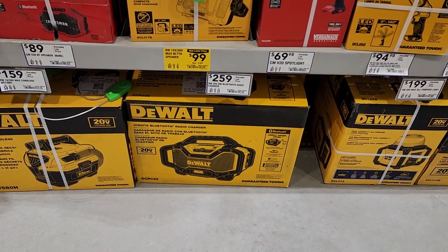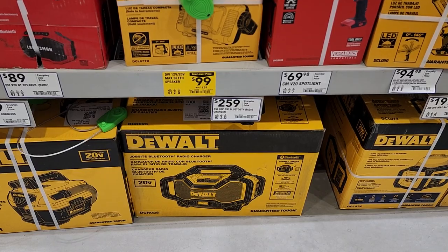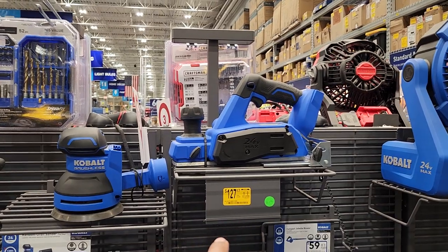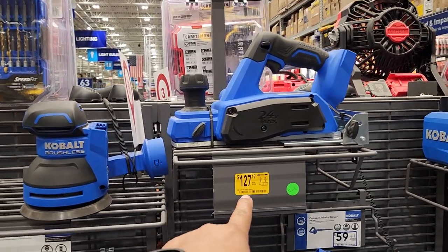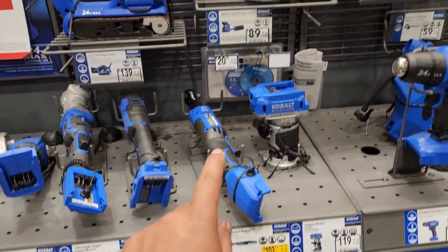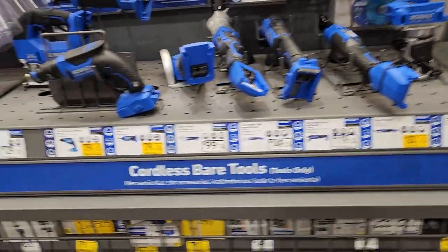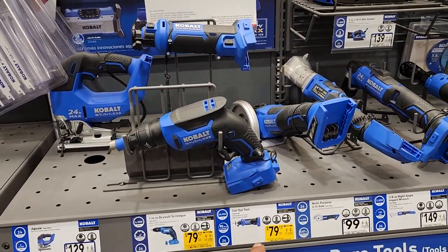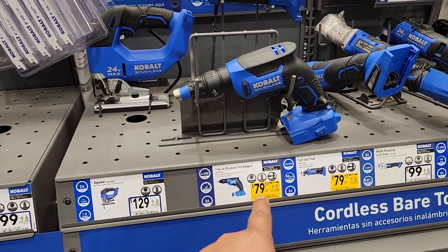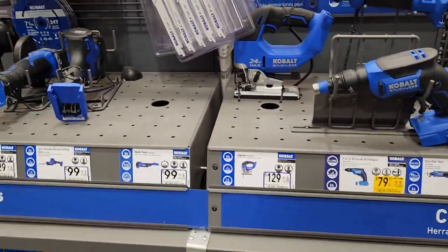We have the DeWalt Bluetooth speaker on sale right now for $99 — was $129 — on yellow tag. Cobalt on sale right now: the 24-volt max planer for $127.17 bare tool. $103.17 for the 24-volt max ratchet — I think that is one of the coolest tools they have. $79 for the cutout tool from Cobalt on yellow tag. $79.17 for the quarter-inch drywall screw gun. Not a bad deal if you're in this battery system.